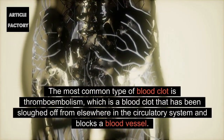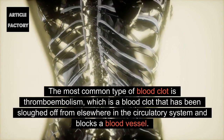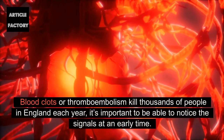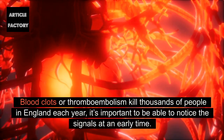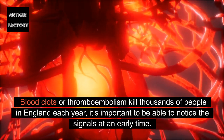The most common type of blood clot is thromboembolism, which is a blood clot that has been sloughed off from elsewhere in the circulatory system and blocks a blood vessel. Blood clots or thromboembolism kill thousands of people in England each year, so it's important to be able to notice the signals at an early time.